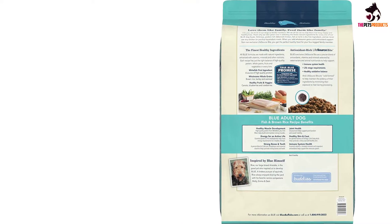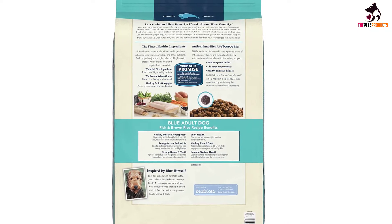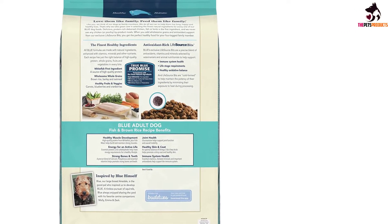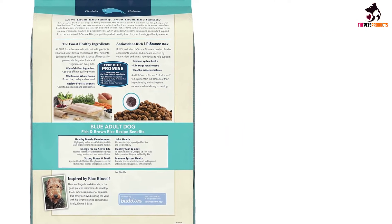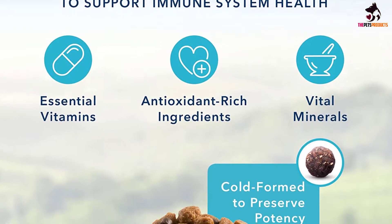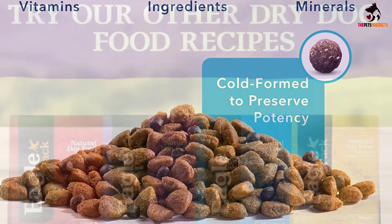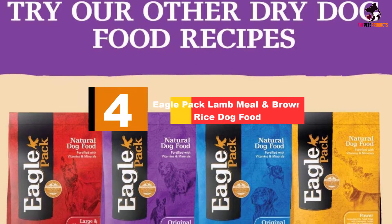The omega-3 and 6 fatty acids will keep your dog's coat looking great, and the Life Source Bits unique blend of supplements delivers exactly the right amount of essential vitamins and minerals. It contains chicken meal, but there are no poultry by-product meals and no corn, wheat, or soy, which can trigger allergies. The focus is on fresh and natural ingredients, so there are also no artificial preservatives or additives.